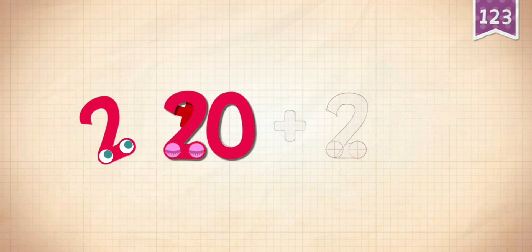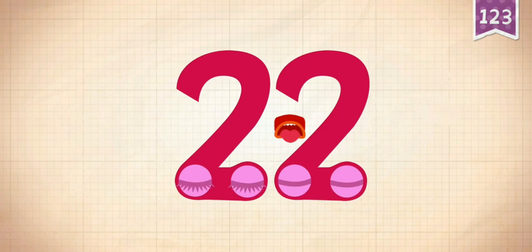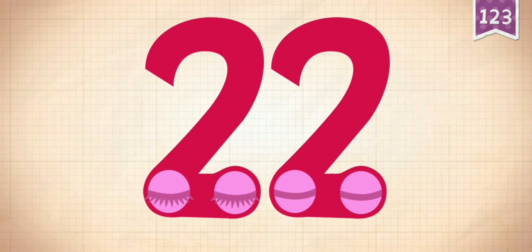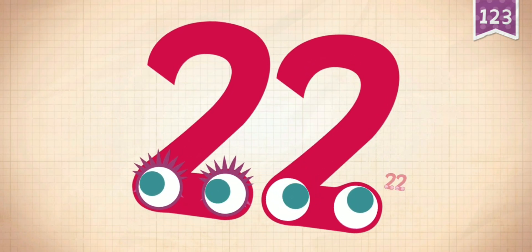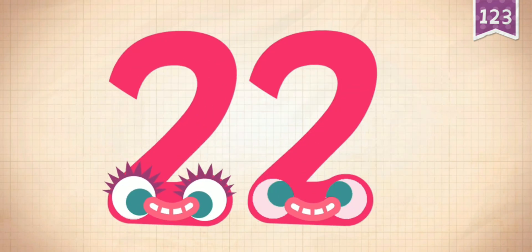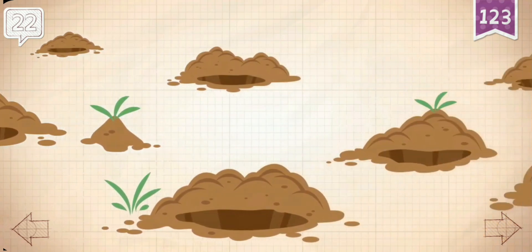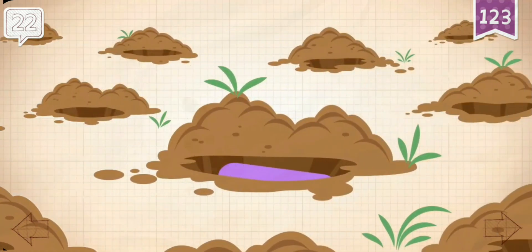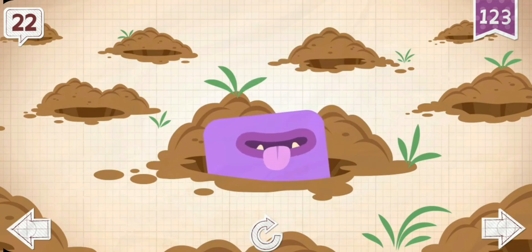22. Eli had to dig 22 holes to find his bone.